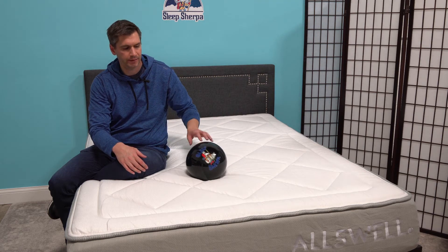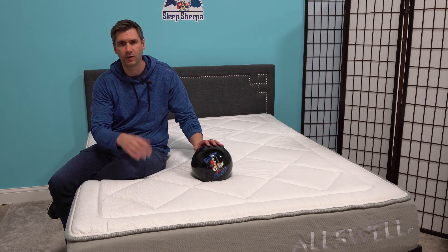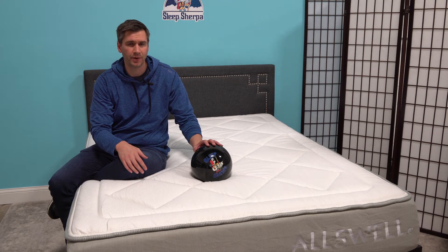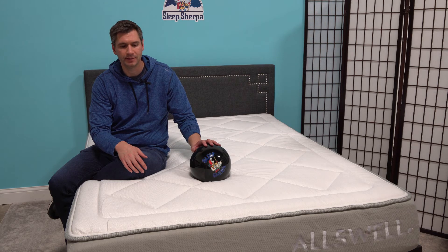A queen size Allswell mattress retails for $855. The firm version comes with springs and foam just to firm up the base a little bit more, but that also retails at $855. In keeping with many of the online brands, it's a 100-night free trial. So if you don't like it, they'll take it away or work with you to get rid of it — you don't need to ship it back, so they make that process easy.